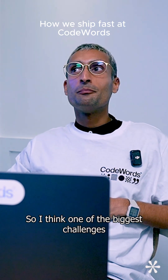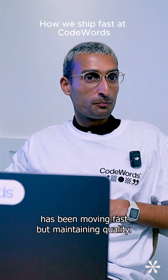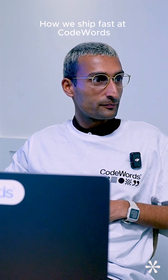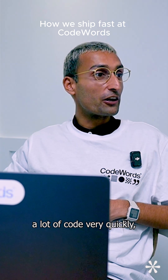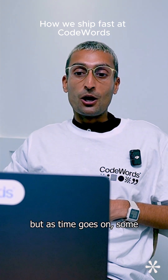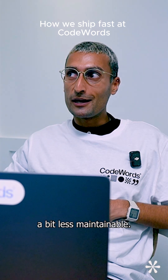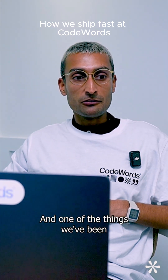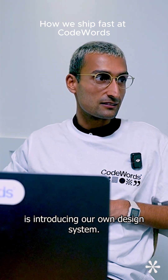One of the biggest challenges has been moving fast but maintaining quality. These days we can produce a lot of code very quickly, but as time goes on some of that code can become a bit less maintainable. One of the things we've been really focusing on this month is introducing our own design system.